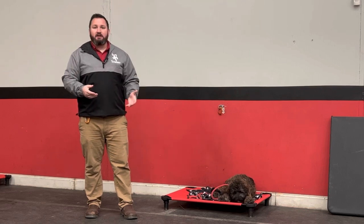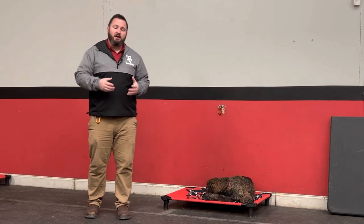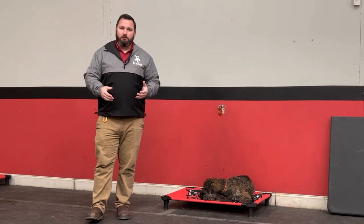As you can see, Brutus is starting to get really comfortable on place. He's laying down, he's starting to doze off even sometimes on place. So that means we've done a good job this week with those three D words.